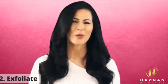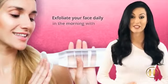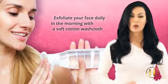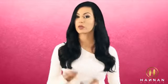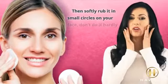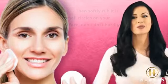Two: exfoliate. We normally exfoliate two times a week. However, you can exfoliate your face daily in the morning with a soft cotton washcloth. Run the washcloth under lukewarm water and wring it, then softly rub it in small circles on your face. Don't do it harshly. This will help to get rid of any morning facial swelling.